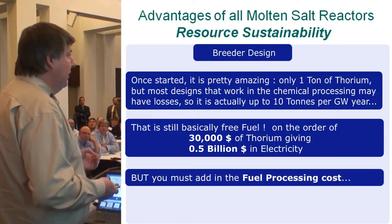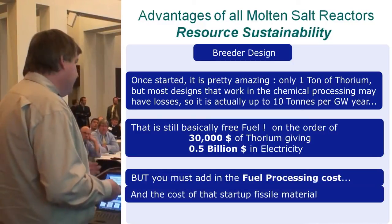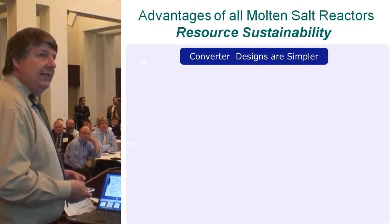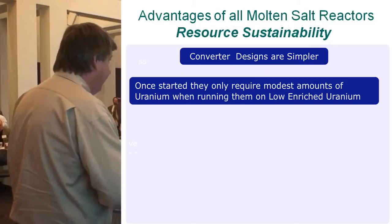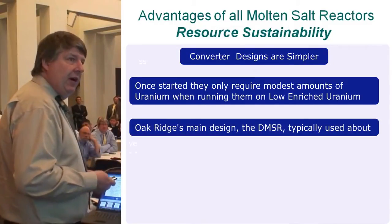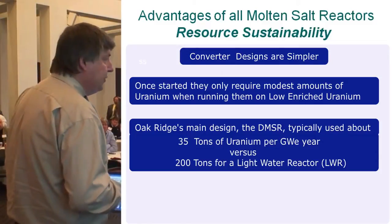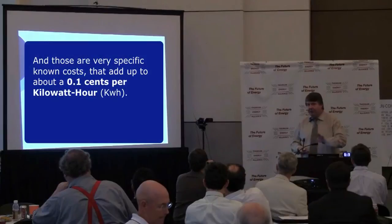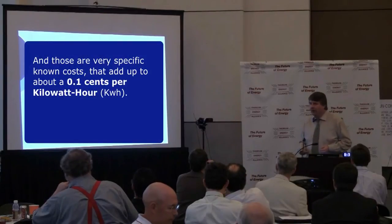When talking fuel costs for breeders, you must add the fuel processing cost and the cost of the starting fissile material. Converter designs are simpler and only require very modest amounts of uranium when running on low-enriched uranium. Oak Ridge's main design, the DMSR, typically uses about 35 tons of uranium per gigawatt-year versus about 200 tons for a light water reactor, with fuel costs adding up to only about a tenth of a cent per kilowatt-hour.